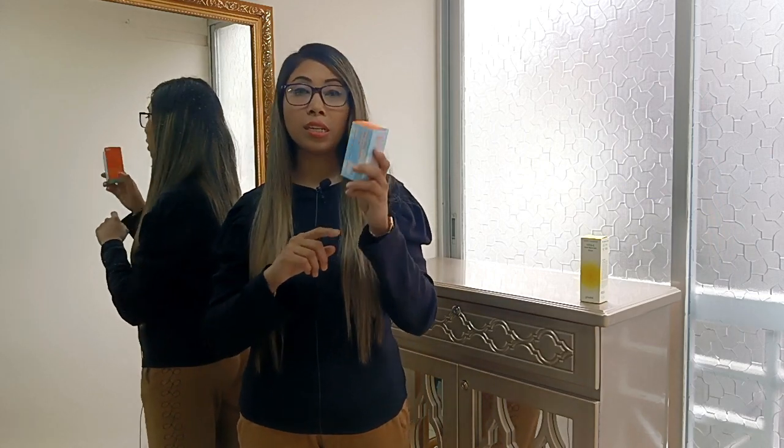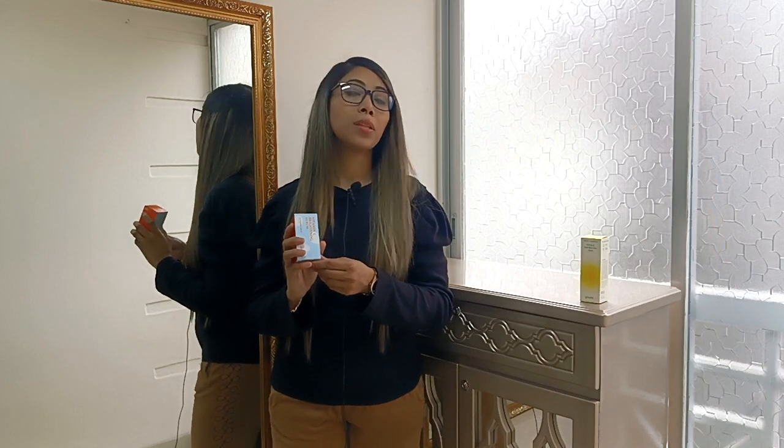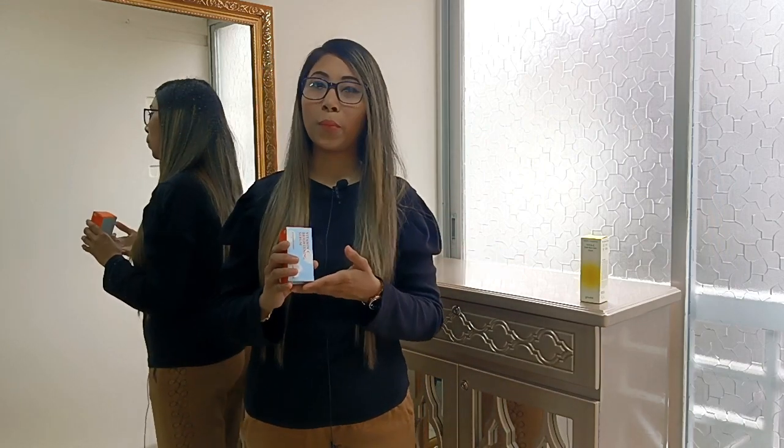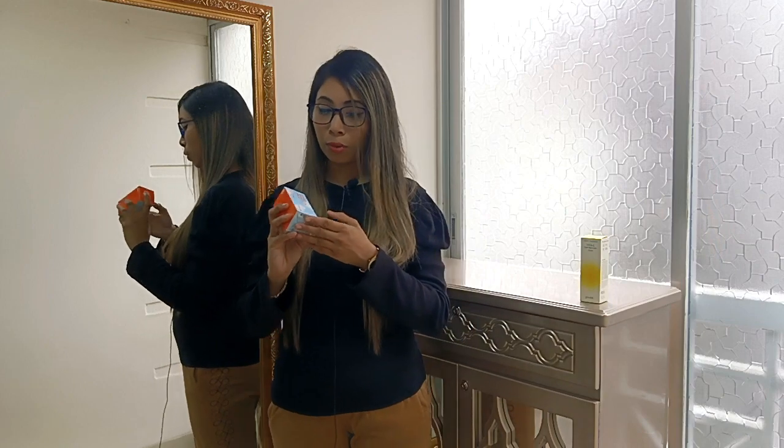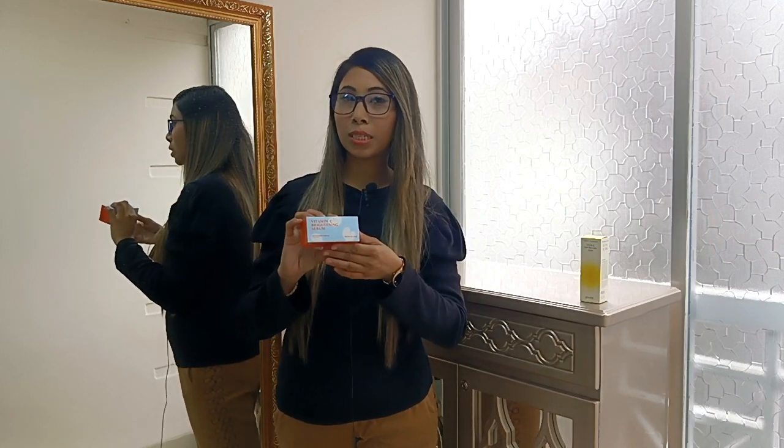This serum is dermatologically tested and suitable for the skin. It will help improve your skin condition. So if you need to order the Skin & Lab Vitamin C Brightening Serum, it helps you with your skin care routine.